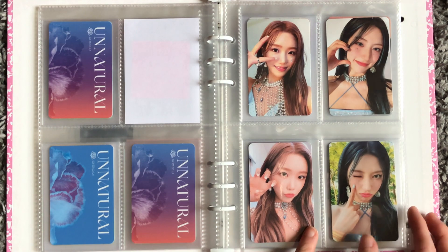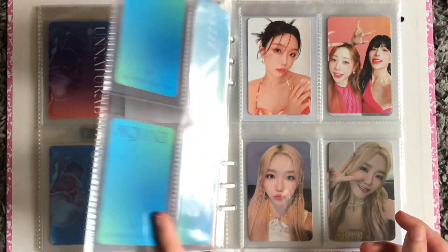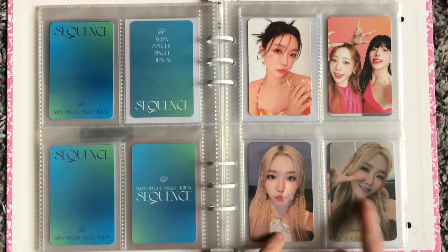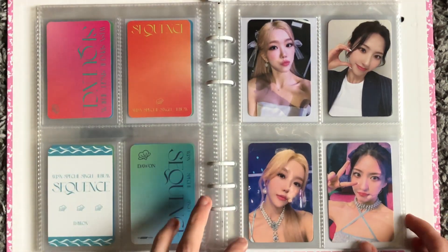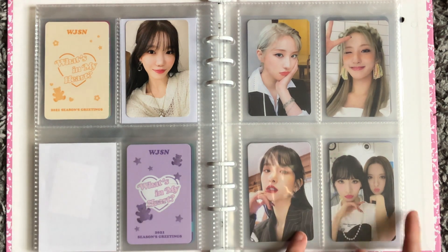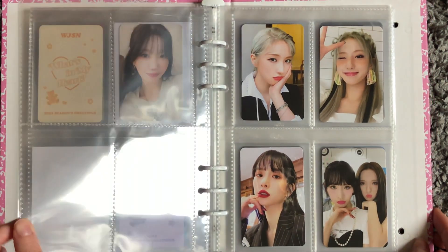Then we go into Sequence — I tried to collect both of them but Sequence is not done yet, so I'm just collecting my favorites. These are some pre-order benefits, and then we have some non-album cards. Then we have a spot that will be for their new photo book — when that comes I'll put them in there.